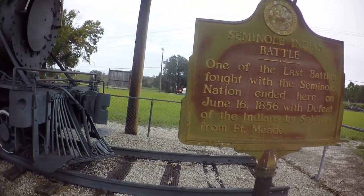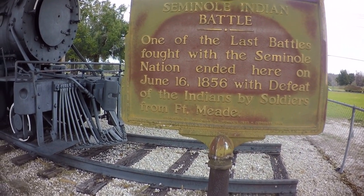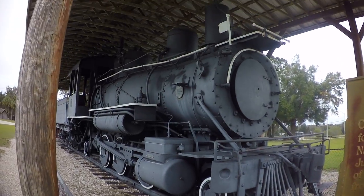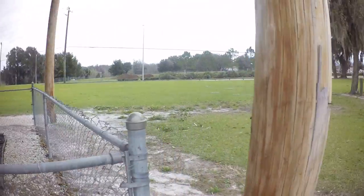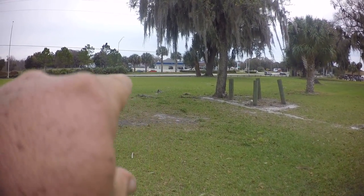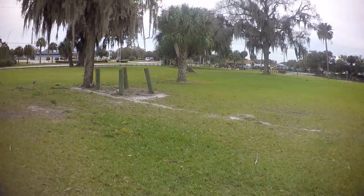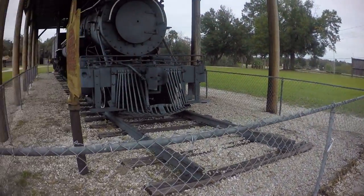One of the last battles fought with the Seminole Nation ended here on June 16th, 1856 — the defeat of the Indians by soldiers from Fort Meade. That probably wasn't a fair fight. And there's the intersection where I walked to that store yesterday. And right there is that Pioneer Restaurant, and just down past that is where the Dollar General Store is.